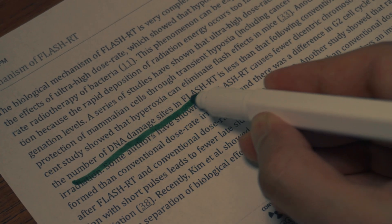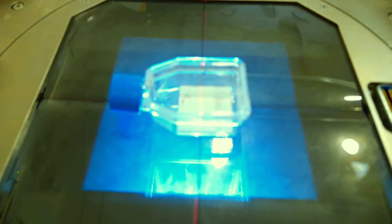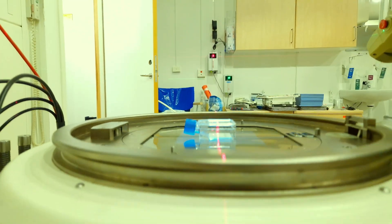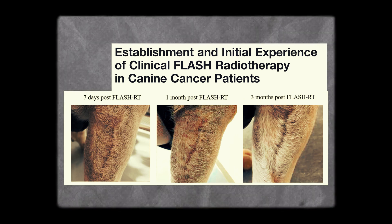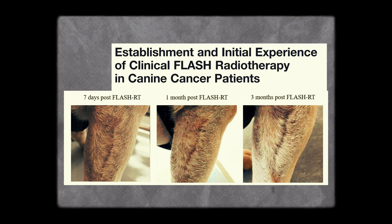The craziest thing about flash is not only its speed, but it seems like when you treat cancer with a flash machine, the cancer cells die while the normal and healthy cells are almost not affected by the radiation. This is confirmed in most publications — take this article for example, where they treated dogs for cancer, and just look at how remarkable the healing and recovery of the locations have been.